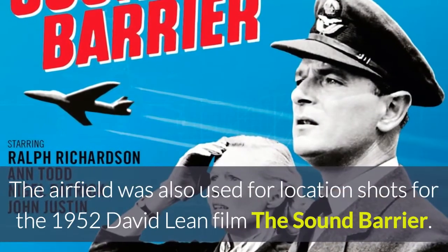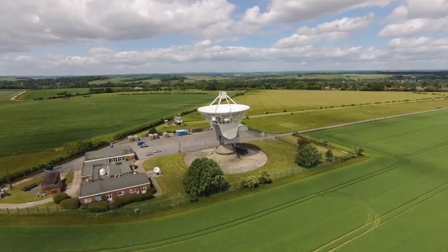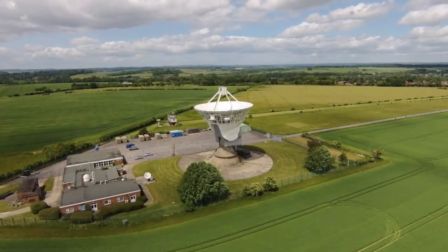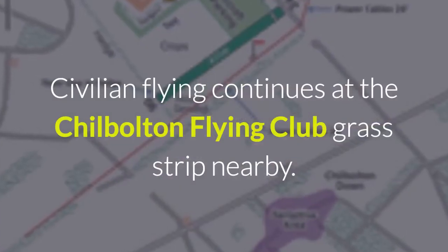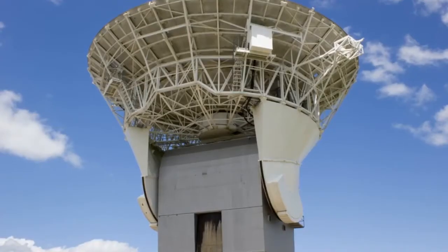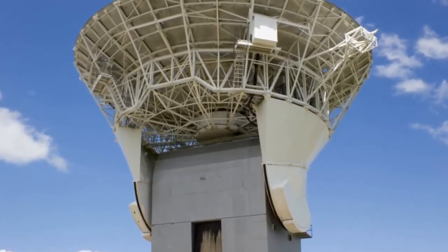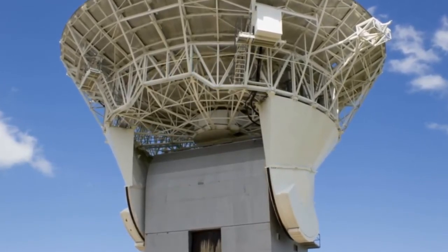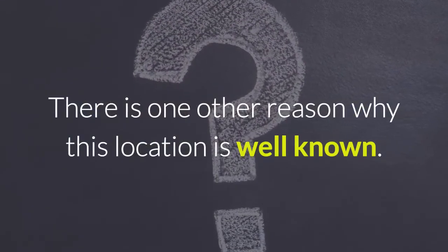The airfield was also used for location shots for the 1952 David Lean film The Sound Barrier. By 1961 all major flying operations had ceased and the site was transformed into a location for atmospheric and radio research. Civilian flying continues at the Chilbolton Flying Club, a grass strip nearby. The Chilbolton Observatory radio telescope is a prominent local landmark, still used as a navigational reference by passing aircraft as it is on the edge of the Middle Wallop MATS military air traffic zone.